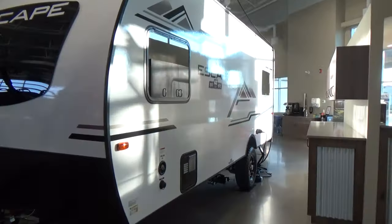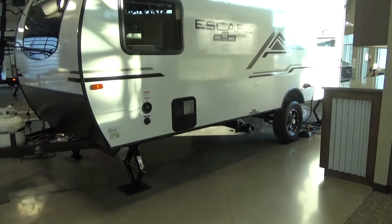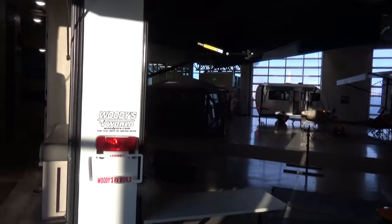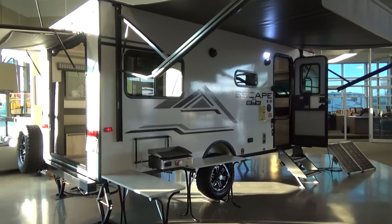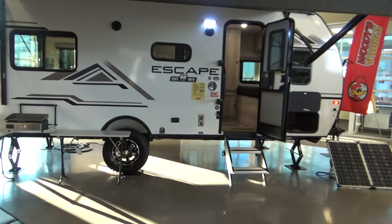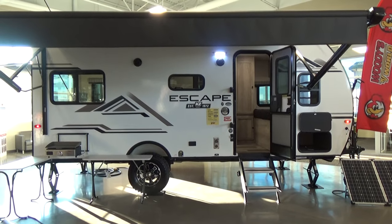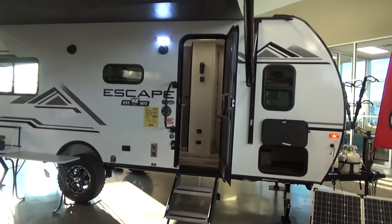Coming down the off-door side of the trailer — great look at the all-new 2021 graphics. There's a six-gallon gas DSI — direct spark ignition — hot water heater so you can get hot water rolling inside the trailer. You do have a 20,000 BTU furnace on this trailer. In a single-cabin trailer like this, a 20,000 BTU heater is more than right-sized — it's going to heat up the trailer really fast.